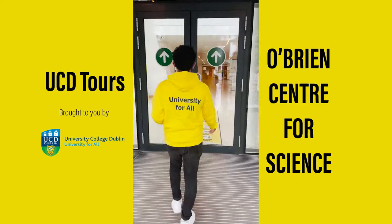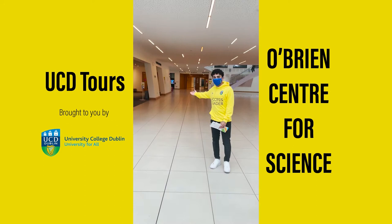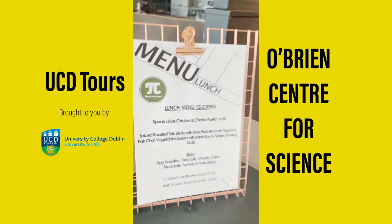This is the UCD O'Brien Centre for Science. As soon as you walk in, on your left we have the Moor Auditorium, where you will probably be for one of your first introductory lectures. On your right, just to the right over here, we have the Pi Restaurant where you can get all your food and coffee needs for the day.